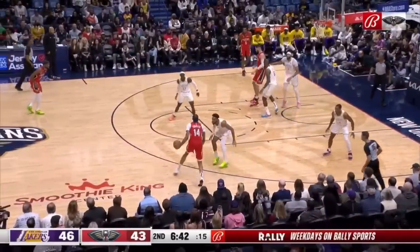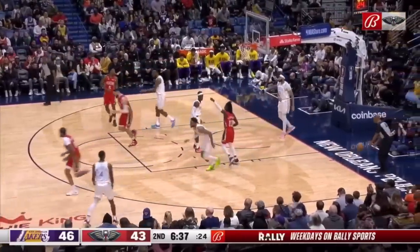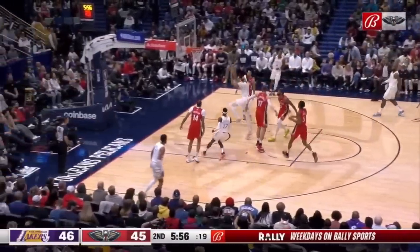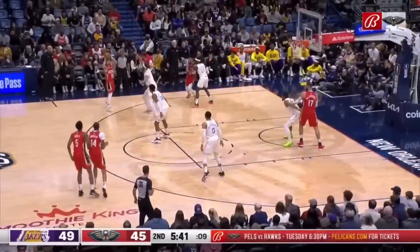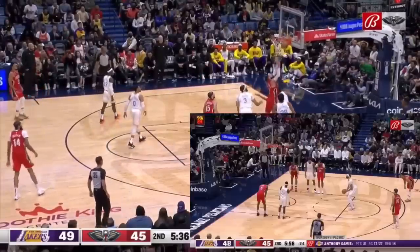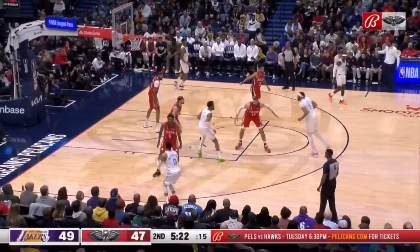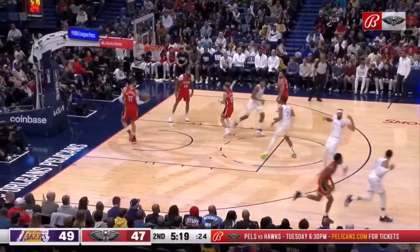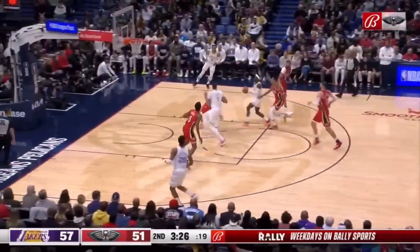Look at how much attention they're paying to Brandon Ingram though — he gets a good look and makes the most of it. Pels back within one. Anthony Davis on the run, going to the line for a three-point play. Three-point lead for the Lakers. LeBron is 10 of 14 at the line. And another triple for Russell Westbrook — it's six points, the lead for the Lakers.